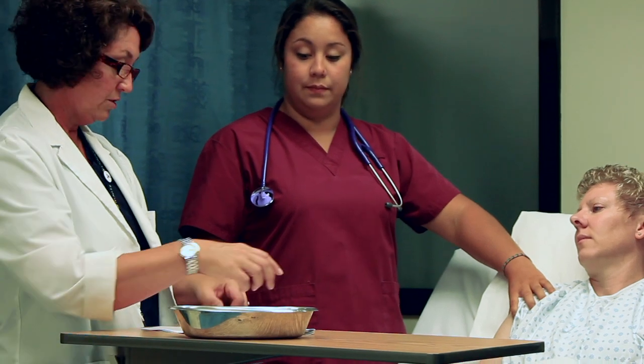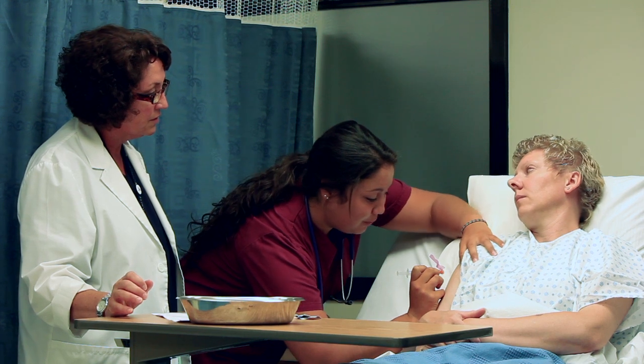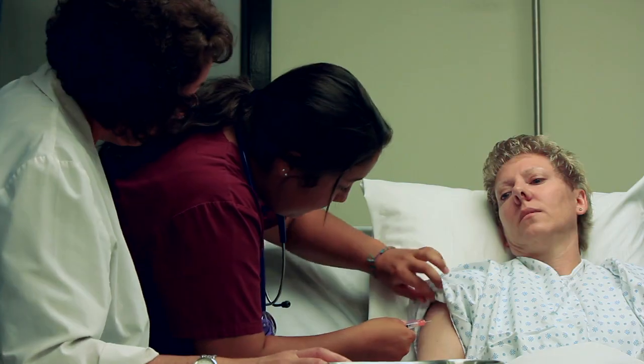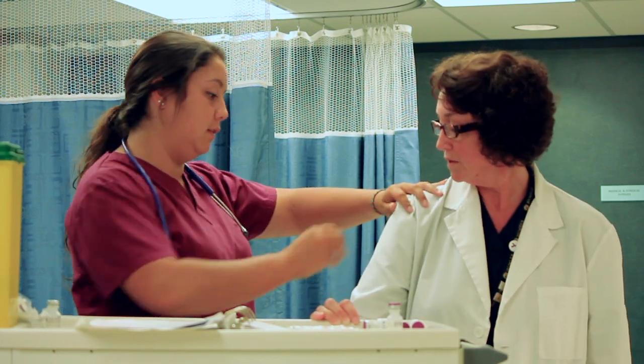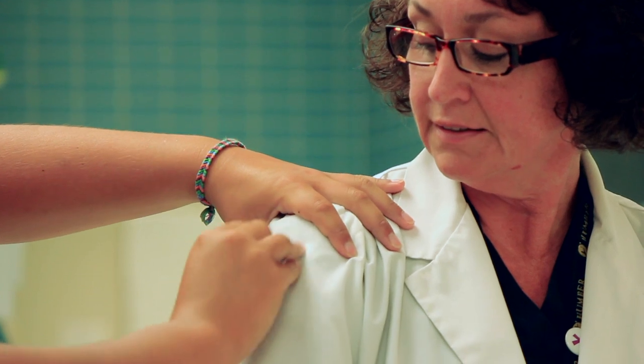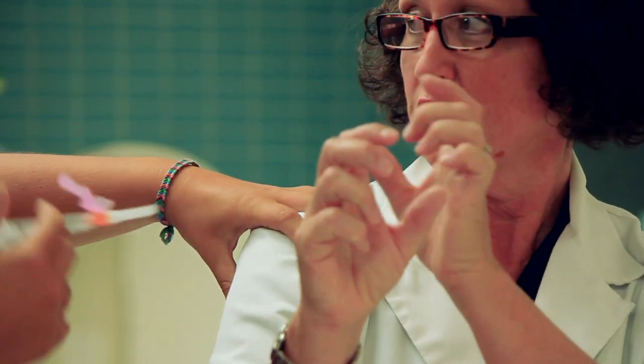The student knows that she did not perform the skill correctly, but still has the satisfaction of doing something to make the patient feel better. As she practices this skill, she now has the experience to reflect on. The teacher's tone of voice and calm during the event have gone a long way to reinforce learning. The student is not afraid of the teacher and will be more accepting of the debriefing that will follow.